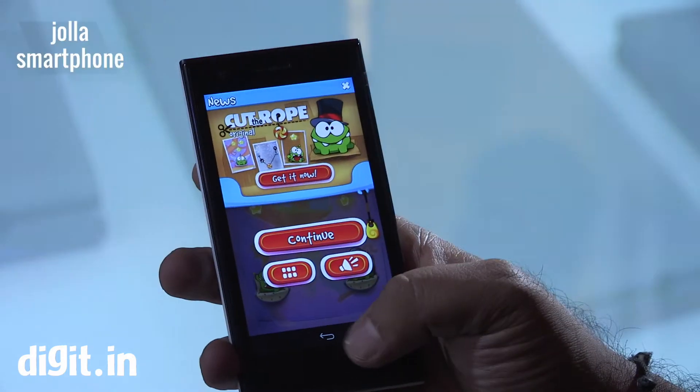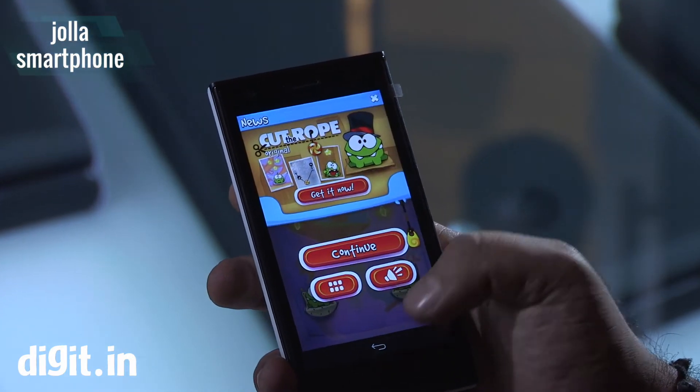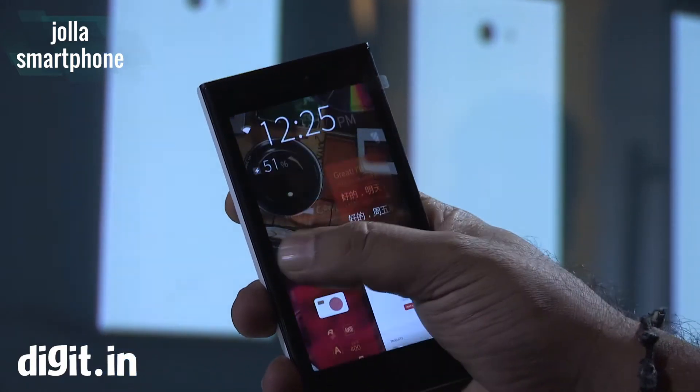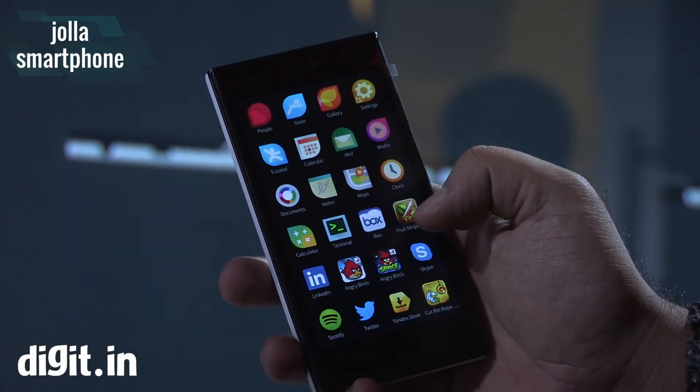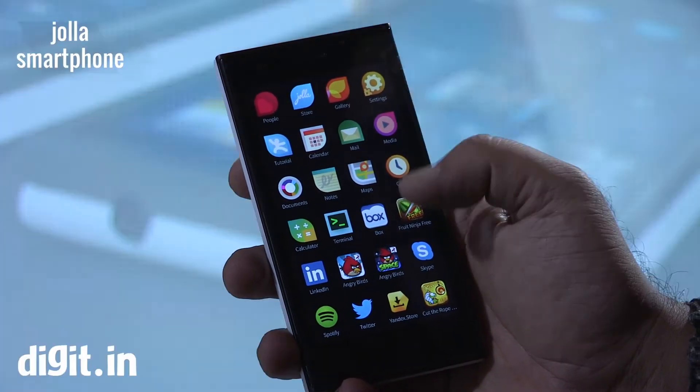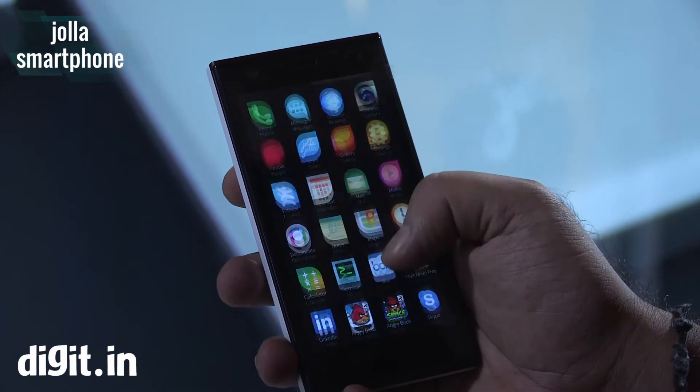This has a very decent looking design, and what Hola calls the back is a 'half design' — you can remove the back and change it, and when you install a new colored back, the theme on the device changes as well.